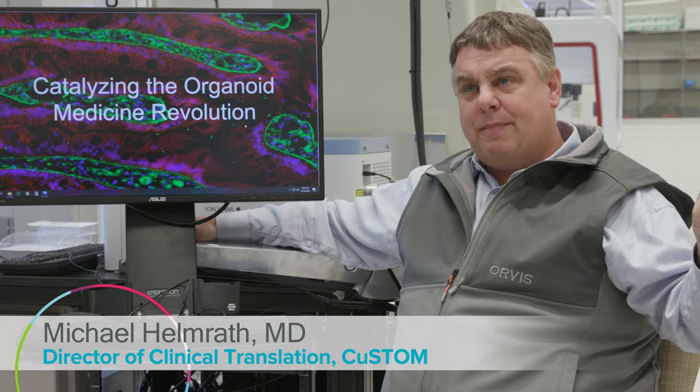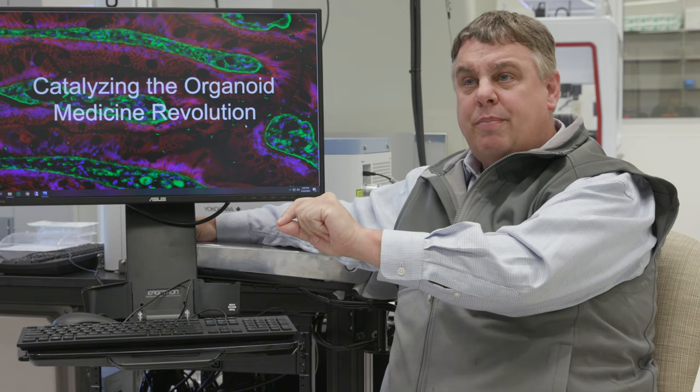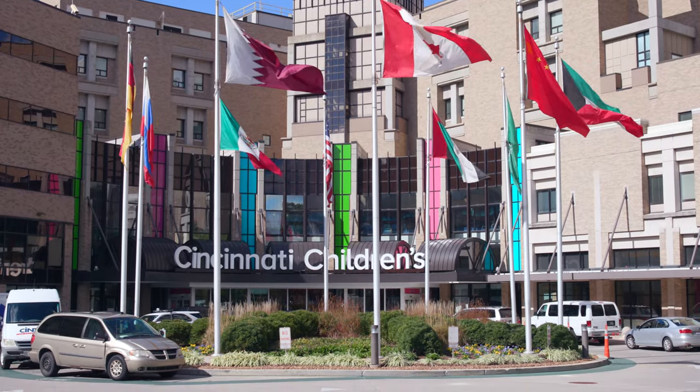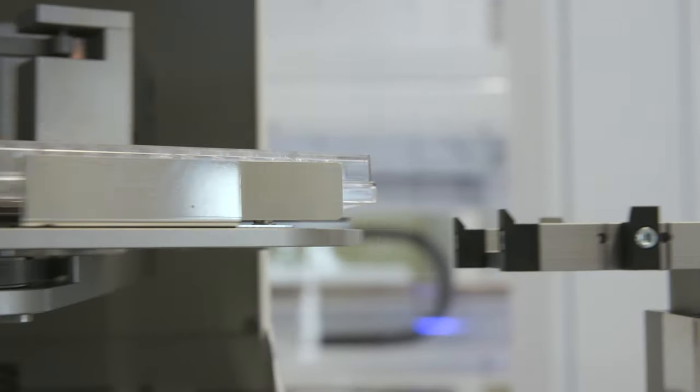The goal here: a problem happens in a baby, we research it in the lab, we accelerate it in this space, it goes out to a company, and then it comes back to us here at Cincinnati Children's and we use it in our patients. That's what Cincinnati Children's is all about — the collaborative culture of research and the clinic, but now the new piece enabled by this lab is the infrastructure, the scale, the high throughput, and the automation that typically one sees in the pharmaceutical industry.